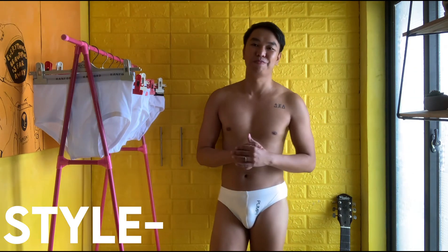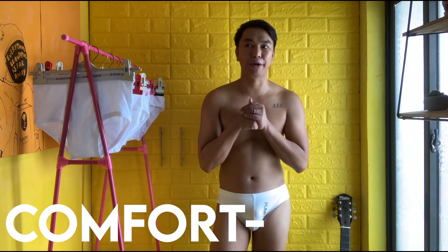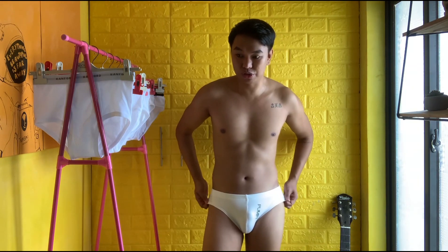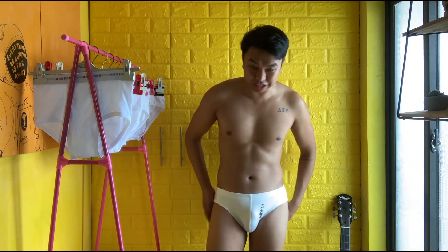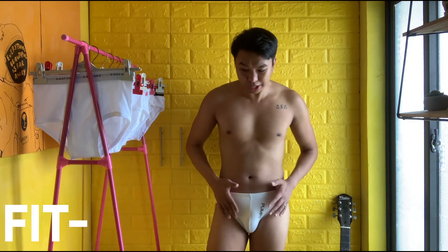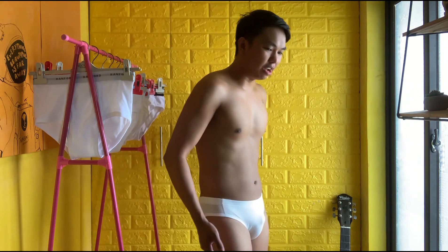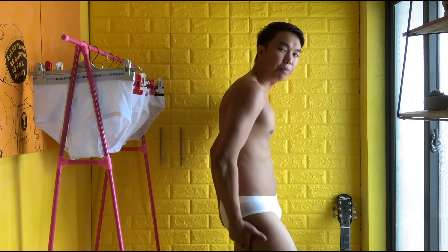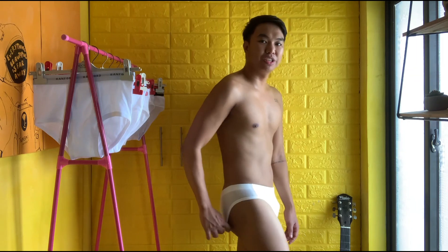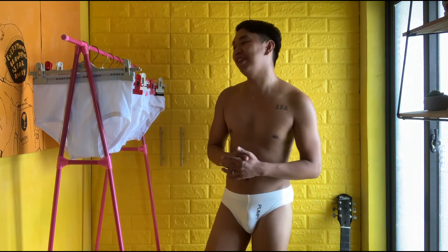I will rate the style four out of five because of the print. The comfort I will rate four out of five as well because the fabric is so soft and not that thin. For the fit I will rate this three out of five because I'm not a fan of underwear that doesn't hold my butt — sometimes there is a tendency it might shift around. The third underwear we are going to try on is this — it's Baleno.